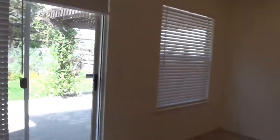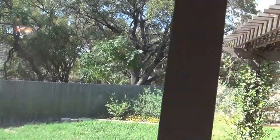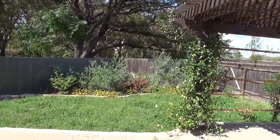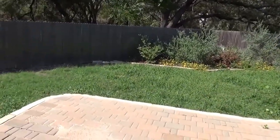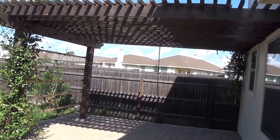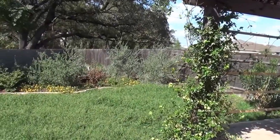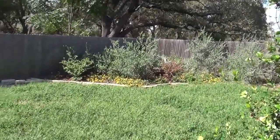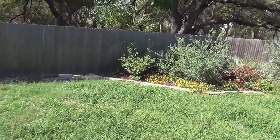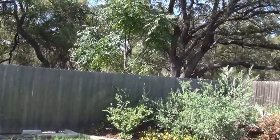This backyard is pretty nice — there's really nothing behind it but trees. It's kind of relaxing out here, nice breeze today. We got some rain so it needs to be mowed, but that'll get taken care of. It's real quiet out here.